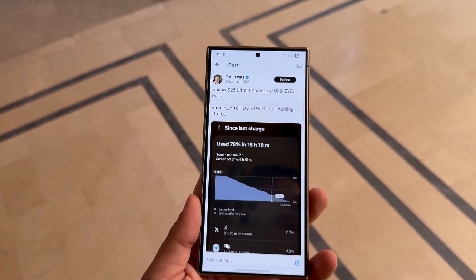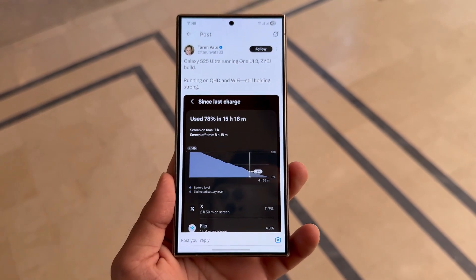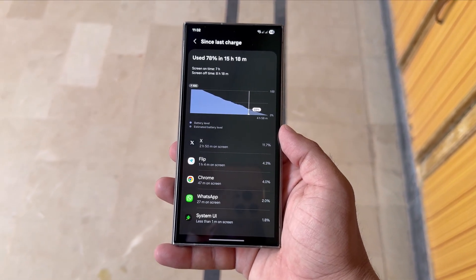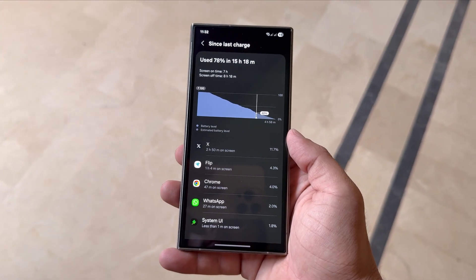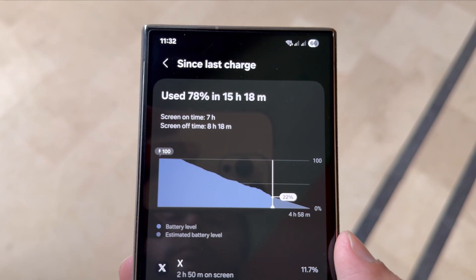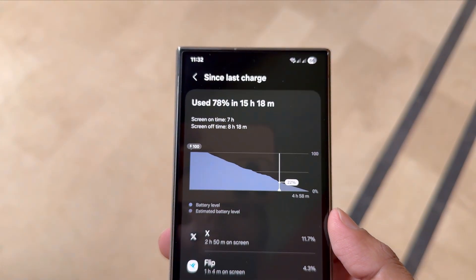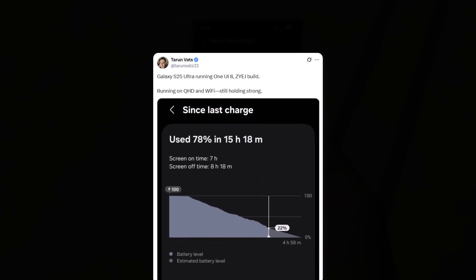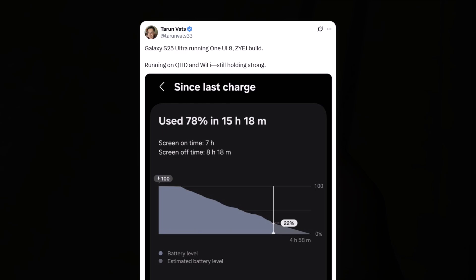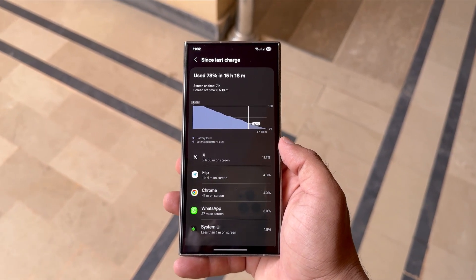Tipster Tyron Vats just dropped another gem, revealing screenshots from a Galaxy S25 Ultra running a beta build of One UI 8 ZYEJ. The phone was set to quad HD resolution, connected to Wi-Fi, and still pulled off 7 hours of screen-on time with 22% battery left. That's not just decent, that's powerful. Tyron even emphasized in his tweet: 'very strong' — not just in battery numbers, but in real-world performance. That matters more than any spec sheet.